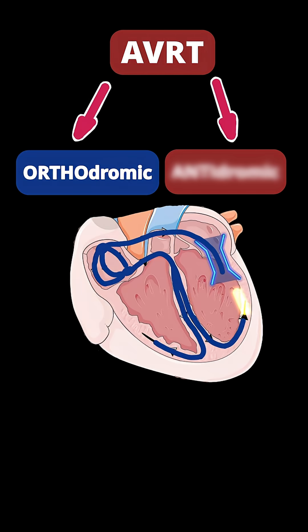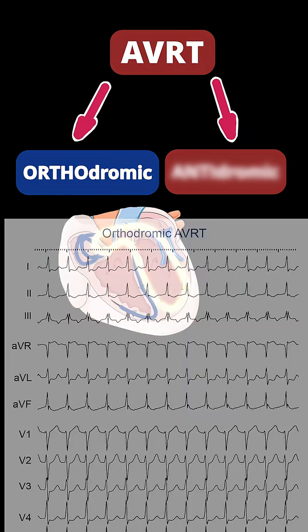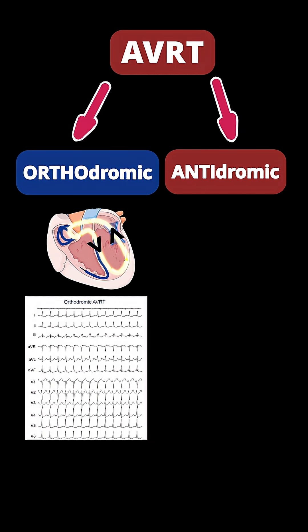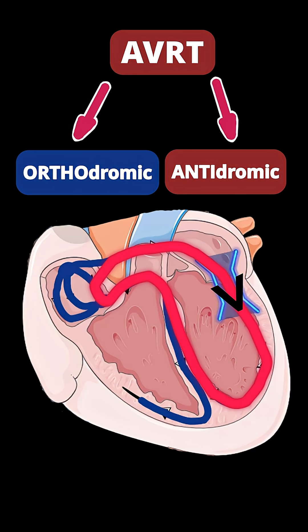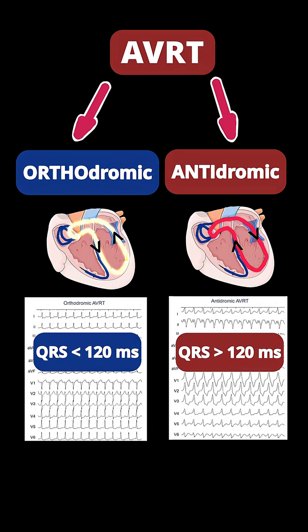There are two types of AVRT. Orthodromic AVRT is when the impulse goes to the ventricle through the AV node and comes back to the atria through the bypass tract. On ECG, it represents as regular tachycardia with narrow QRS complex. The second type is antidromic AVRT, when the impulse goes to the ventricle through the bypass tract and comes back to the atria through the AV node. ECG in this case represents regular tachycardia with wide QRS complex.